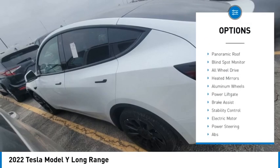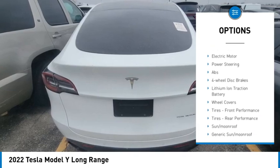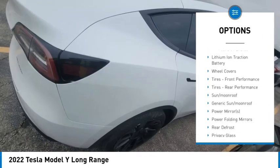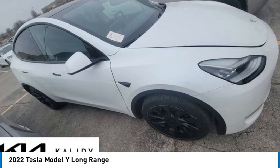Rain sensing wipers, tire pressure monitor, panoramic roof, blind spot monitor, all wheel drive, heated mirrors, aluminum wheels, power lift gate, brake assist, stability control.